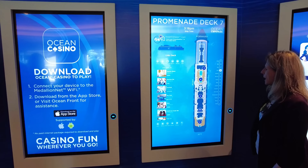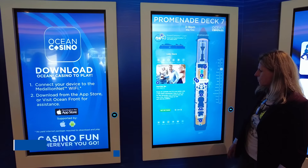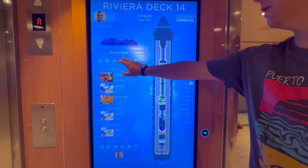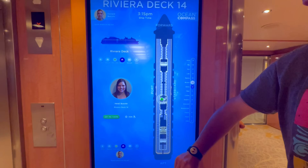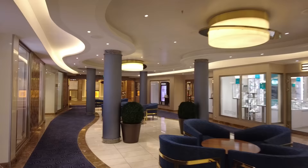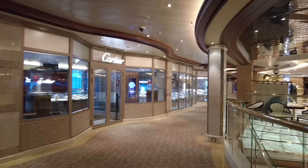Princess Cruises provides a point-to-point wayfinding system and digital deck plans, both in the Medallion Class app and on portals around the ship, so you can easily locate venues and get step-by-step directions. You can also track your shipmates' locations to easily meet up with them on the ship — you can even check if your kids are really at the kids' club or whether your husband has snuck back to the casino. If this sounds too Big Brother for you, this feature can be easily turned off.